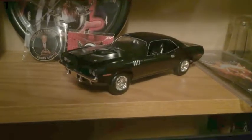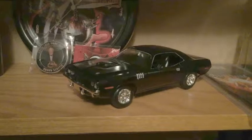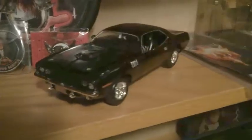I've got this '71 Cuda model. I'm not big into car models but I put this thing together — it sucked. I don't know who does that for fun. I almost smashed it about four times but I think it turned out okay, whatever.